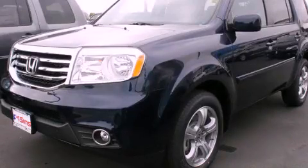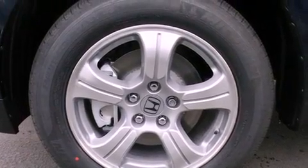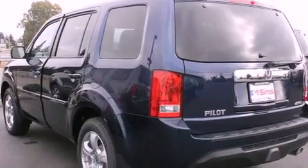This is a brand new 2013 Honda Pilot, a great blend of utility, comfort, and style. It has a 3.5 liter 6-cylinder engine, a 5-speed automatic transmission, and 4-wheel drive.